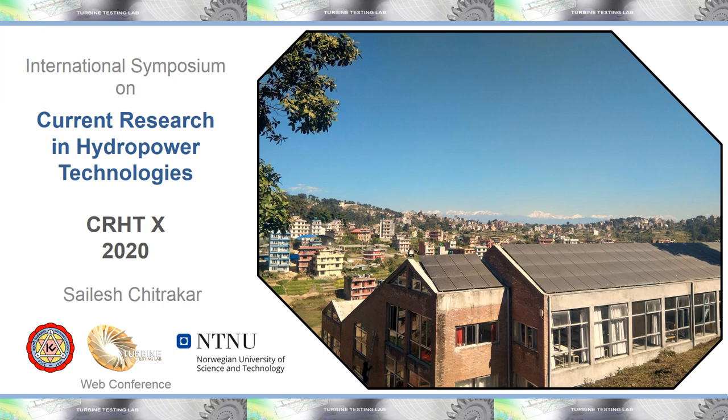My name is Silas Chitrakar and I am a coordinator of this event, currently working as a lecturer in the Department of Mechanical Engineering of Kathmandu University and also coordinating and supervising several projects at Turbine Testing Lab.